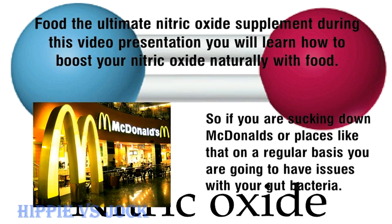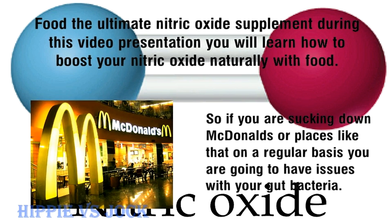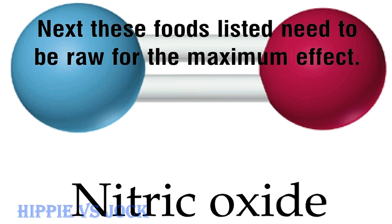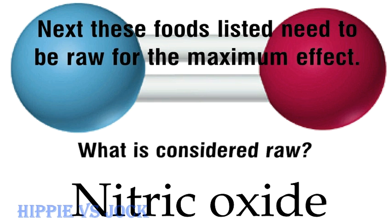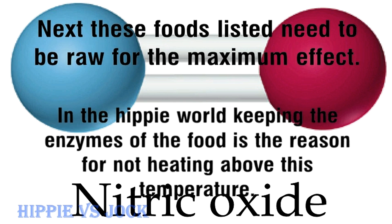So if you are eating at McDonald's or places like that on a regular basis, you are going to have issues with your gut bacteria. Next, these foods listed need to be raw for the maximum effect. What is considered raw? When your food is not heated above 118 degrees Fahrenheit. In the hippie world, keeping the enzymes in the food is the reason for not heating above this temperature.